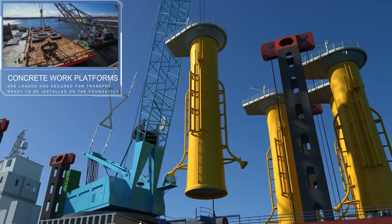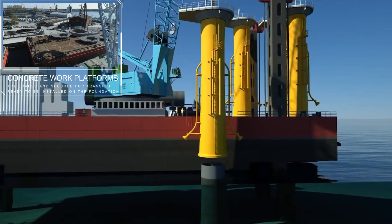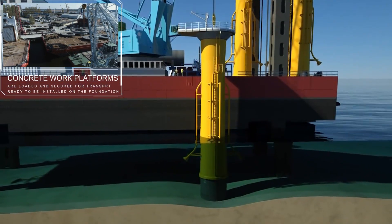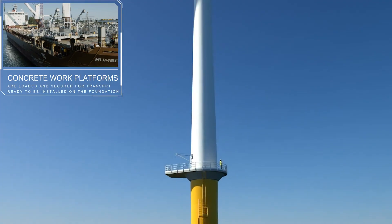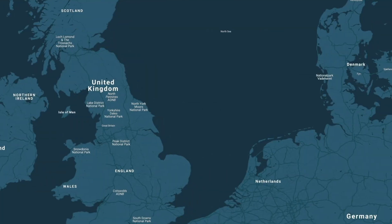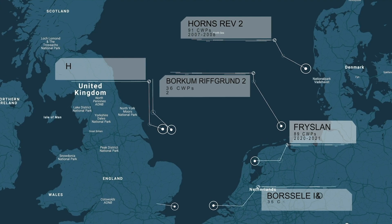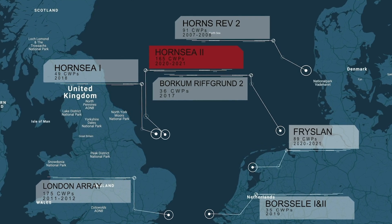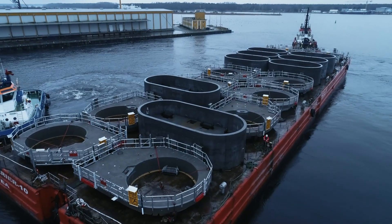Since 2017, Arslef Biz consistently supplies concrete working platforms for various offshore wind farm projects each year, mainly for the world's leading developers in the offshore wind business, completing 643 patented platforms to date. The offshore wind farms using Biz platforms are located in the North Sea in the waters of Denmark, Germany, Netherlands, and England, where the world's biggest Hornsea 2 offshore wind farm is being constructed.